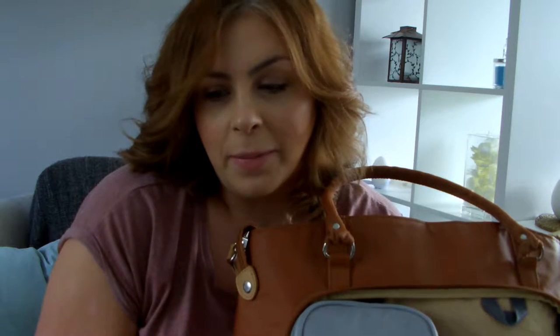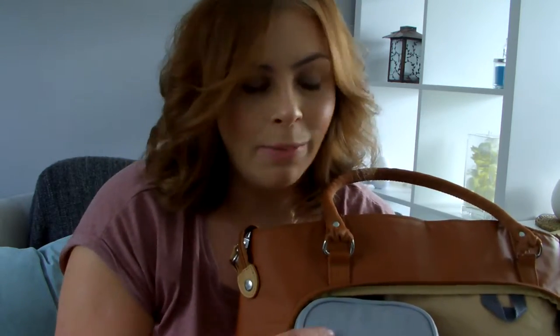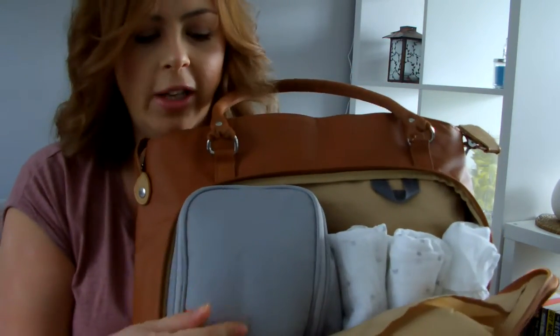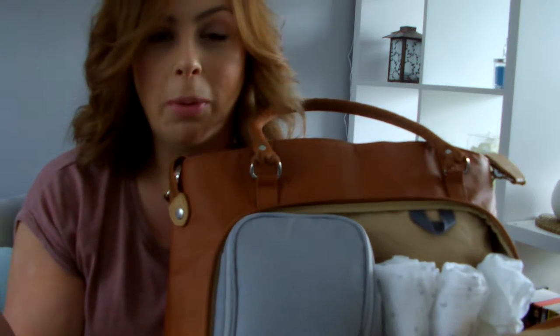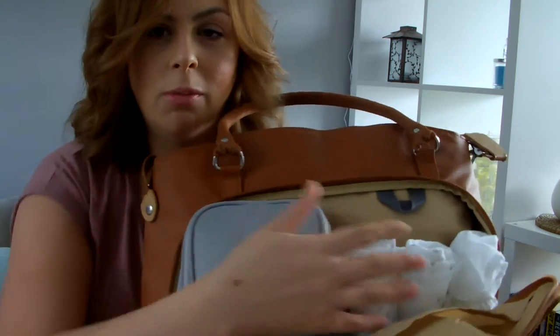I haven't actually mentioned this, but we haven't found out what we're having so it's a total surprise, and everything is kind of neutral — grey, white, all that kind of thing. The Packapod normally has two pods: a changing pod and a feeding pod. I've taken the feeding pod out and put it in my own hospital bag, and I've kept the changing pod in here instead since I don't think I'll need the feeding pod in hospital.